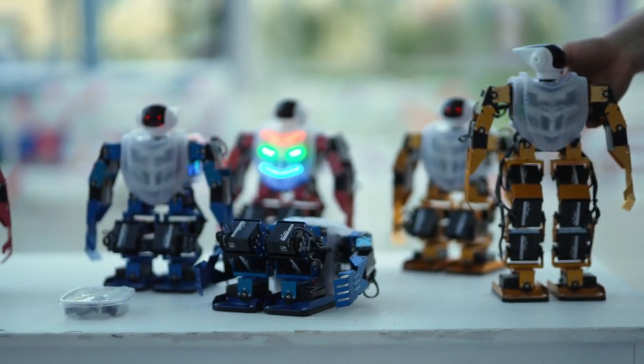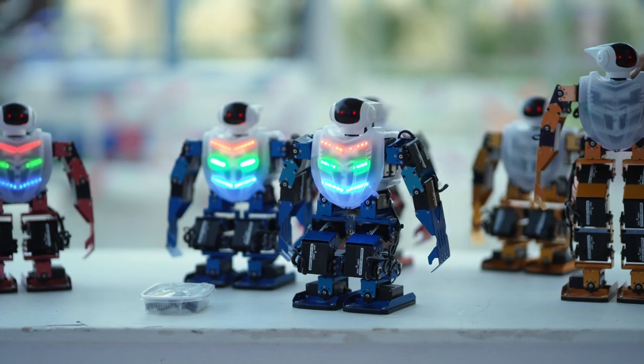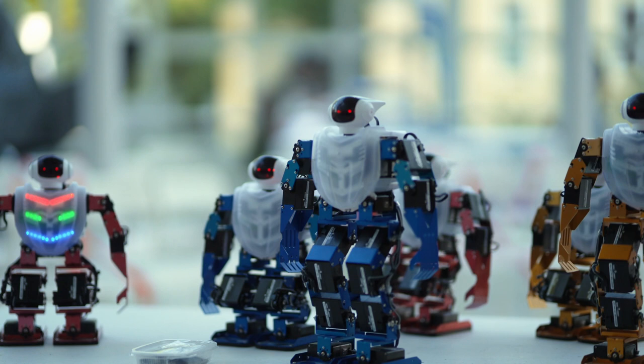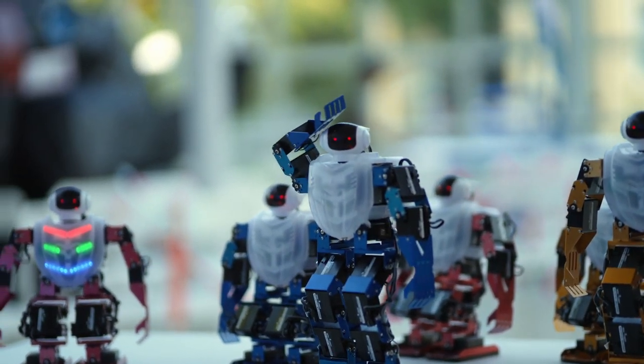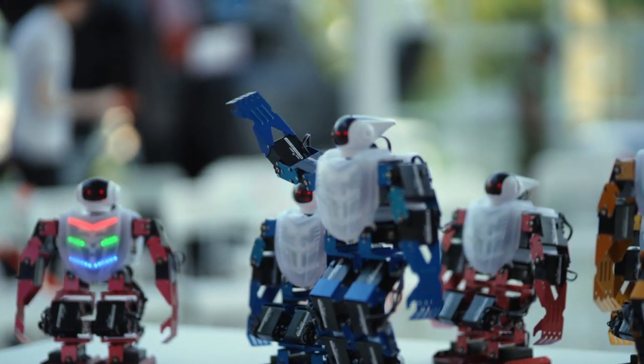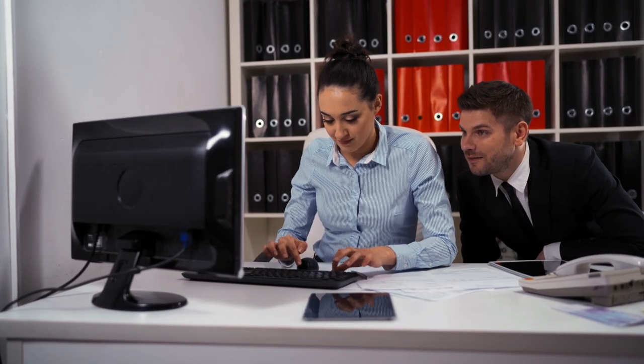Attended and unattended RPA are not alternatives but should be used together because they complement each other. If a task is so simple and occurs so frequently that you can actually develop an unattended RPA robot, then all you have to do is create as many instances of this robot and supervise them. If, on the other hand, the task occurs less frequently or needs permanent quality control in each step, then Attended RPA can be the solution.